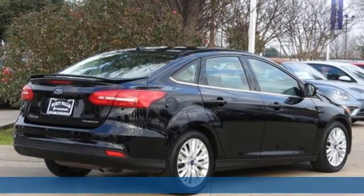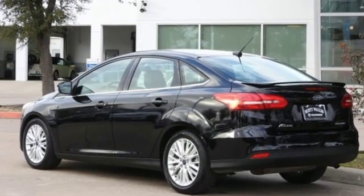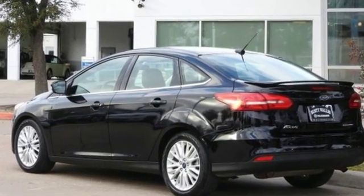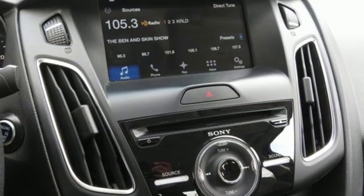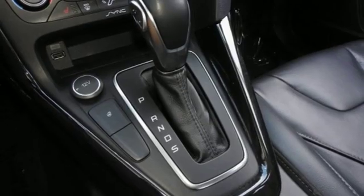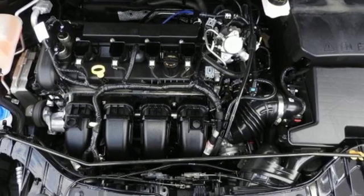A great vehicle is comprised of great features, like these. Inline 4-cylinder engine. Gas-pressurized shocks. Express open and close sliding and tilting sunroof. Wireless audio streaming. Power-heated mirrors. Front heated leather bucket seats.